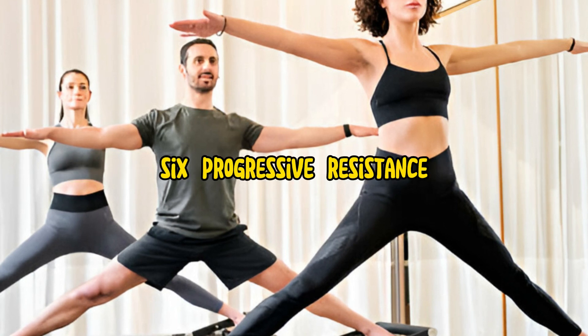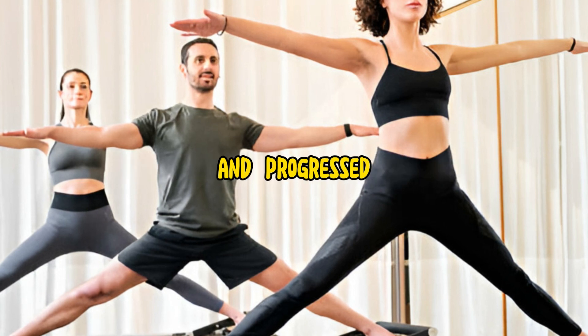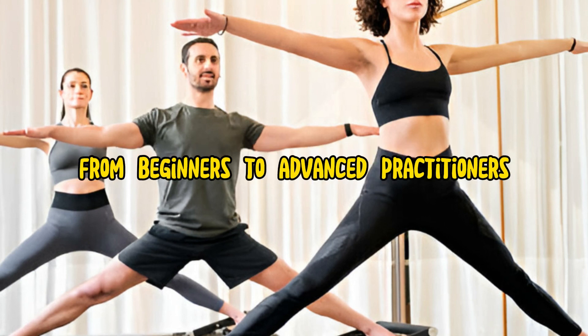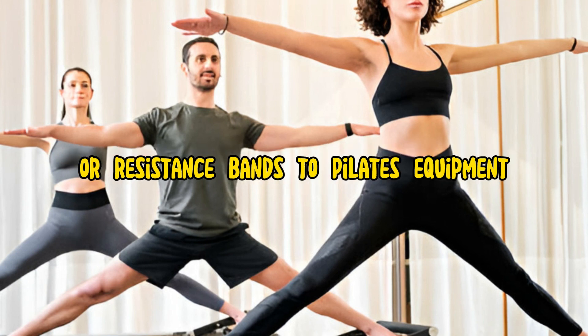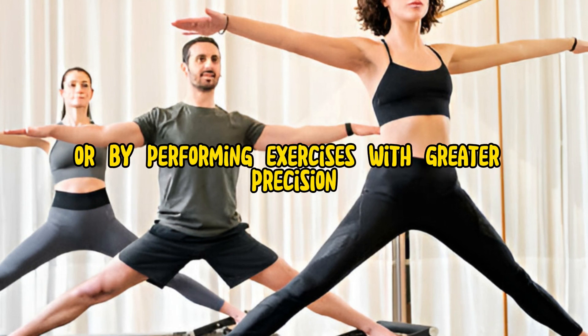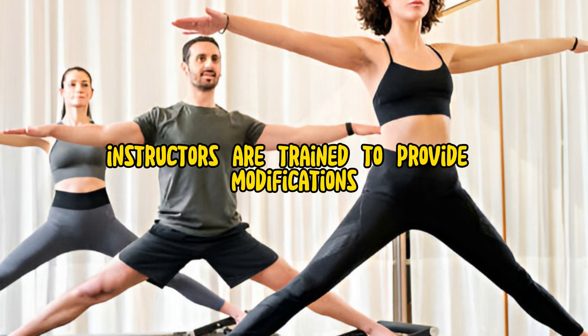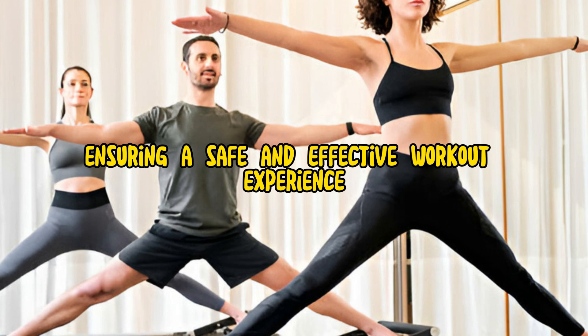6. Progressive Resistance. Pilates exercises can be modified and progressed to accommodate individuals of all fitness levels, from beginners to advanced practitioners. The resistance can be increased by adding springs or resistance bands to Pilates equipment, or by performing exercises with greater precision and control. Pilates instructors are trained to provide modifications and variations to suit each individual's needs and goals, ensuring a safe and effective workout experience.